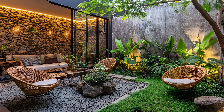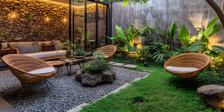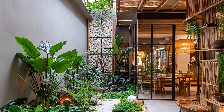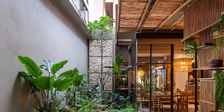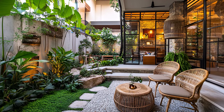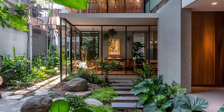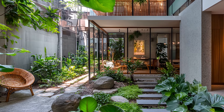This tropical-inspired urban house is more than just a dwelling — it's a lifestyle. It's a place where you can unwind after a long day, entertain friends, or simply enjoy your own company. It's a testament to the fact that nature and city life can co-exist in perfect harmony. Experience the magic of urban living with a tropical twist. Discover a home that's as refreshing as a summer breeze.